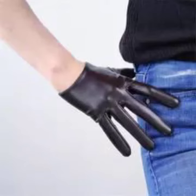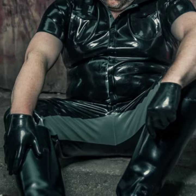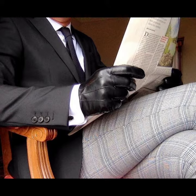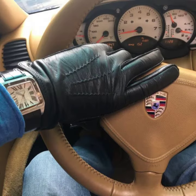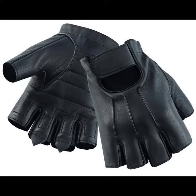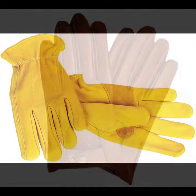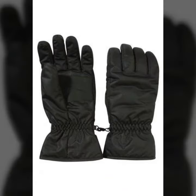Hello friends, welcome back to my channel. Today I will talk about the most stylish and most demanding men's collection — men's elastic and leather gloves designs, with different designs, different ideas, and different color combinations. How are you? I'm fine. I hope you are in the best of health. I am back again with the most stylish and most demanding collection of men's elastic and leather gloves designs.